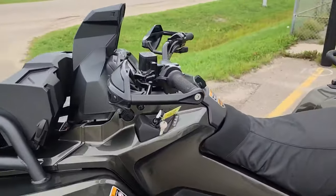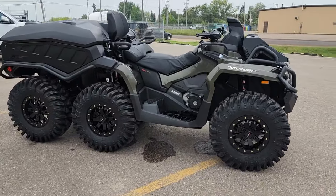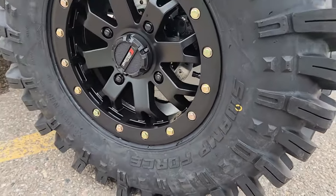Its six-wheel drive system with a locking differential ensures maximum traction, while the 6x6 configuration provides superior stability on side slopes and uneven terrain.